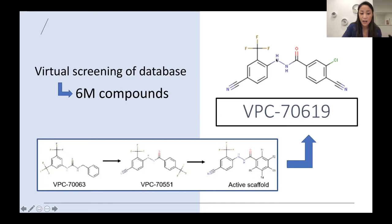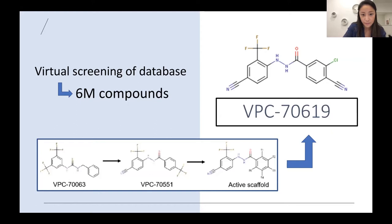VPC 7619 has worked the best. How this compound works is it binds to the location of the MYC-MAX complex that binds to DNA. So if that pocket is bound, it will not bind to the DNA and will not be able to perform its normal function. The blue spiral is the MYC protein, the red spiral is the Max protein, and this gray globular structure is the location that binds to DNA. Our drug, shown in green, fits tightly into that space and blocks this location from binding to the DNA.